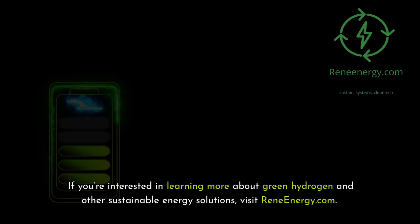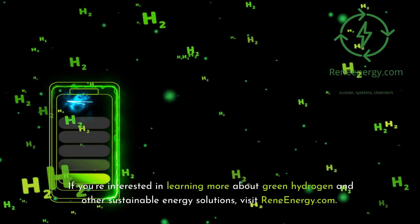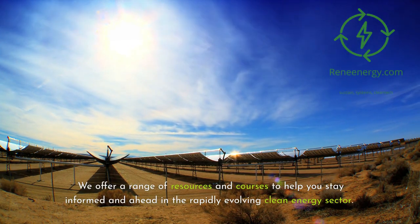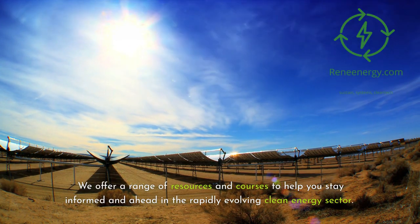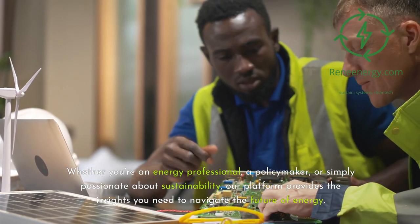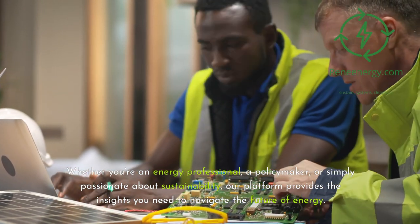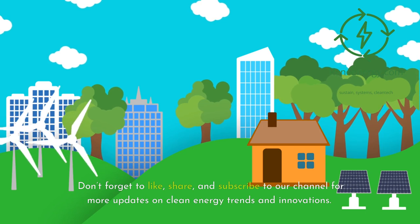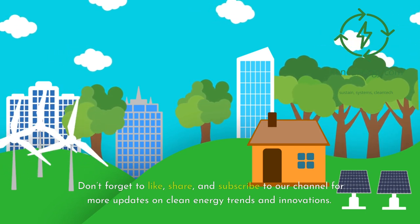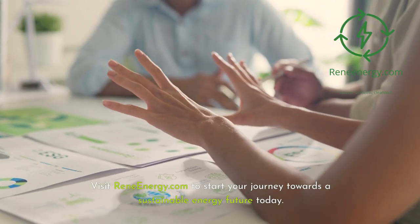If you're interested in learning more about green hydrogen and other sustainable energy solutions, visit reneeenergy.com. We offer a range of resources and courses to help you stay informed and ahead in the rapidly evolving clean energy sector. Whether you're an energy professional, a policymaker, or simply passionate about sustainability, our platform provides the insights you need to navigate the future of energy. Thank you for watching — don't forget to like, share, and subscribe for more updates on clean energy trends and innovations.